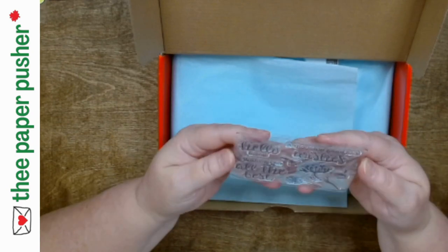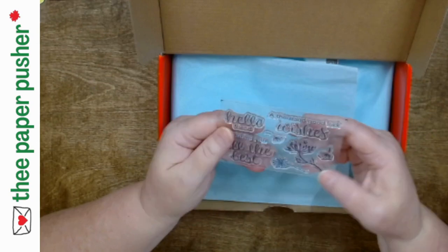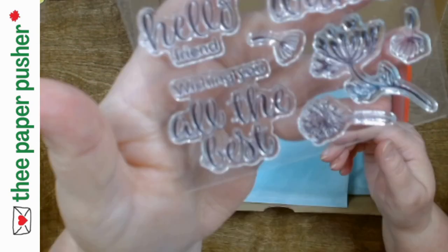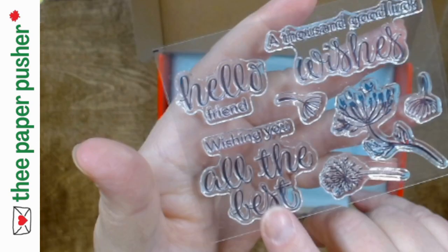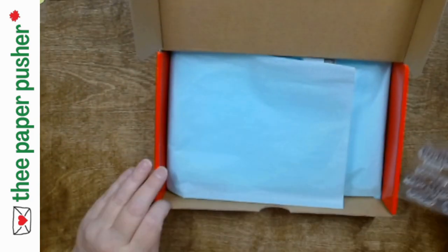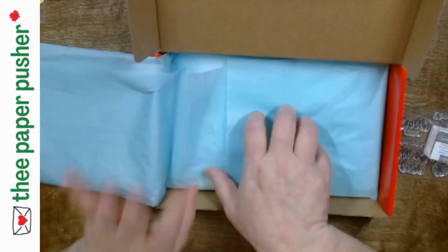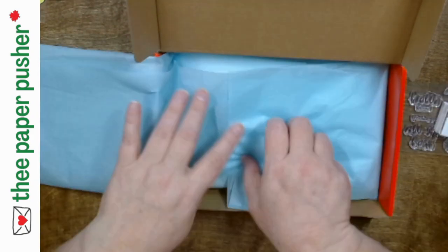A thousand good luck wishes — 'Hello friend, wishing you all the best.' That's pretty! And then some dandelions. Look at the nice font there. I like this — it's a nice big one too. You can put that on a circle punch and boom. And we have pebbled path — I love pebbled path. It's kind of a gray brown, one of my favorites. So they have new colors.